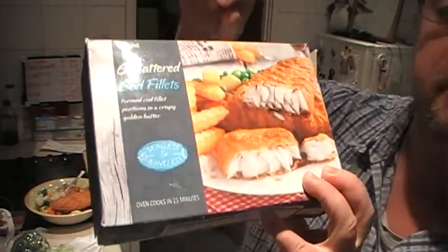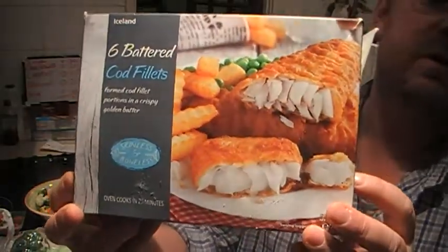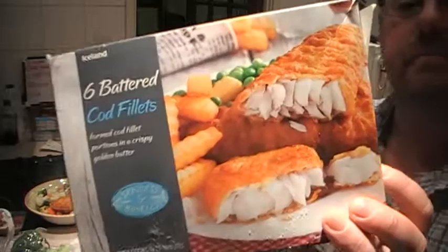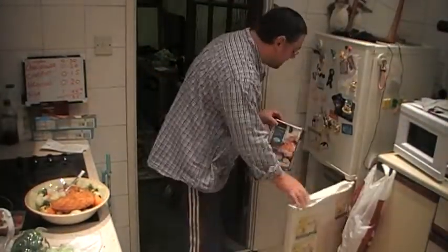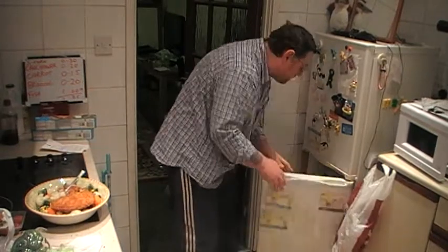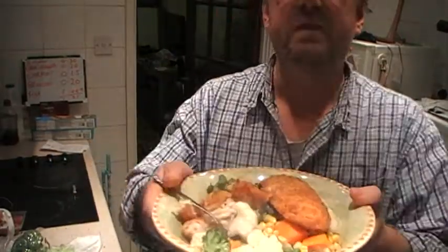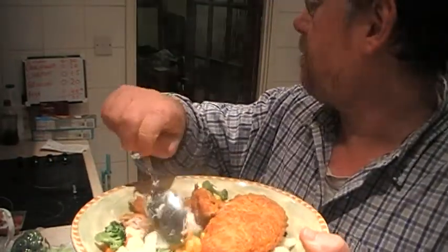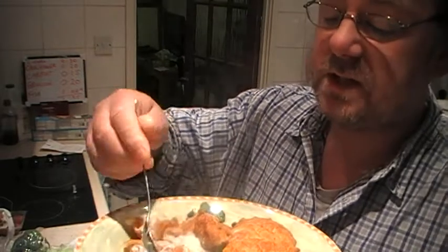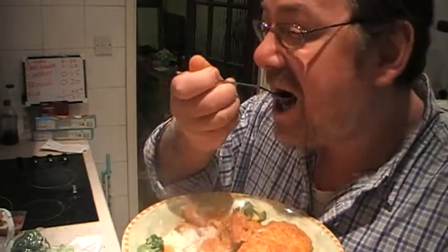It cooks in the oven for about 25 minutes, which is about right — I put them in for about 20 to 25 minutes. It's in the convection so it takes slightly longer. If these cost three quid for six, that's 50p each, so the board reads a pound for the pair.